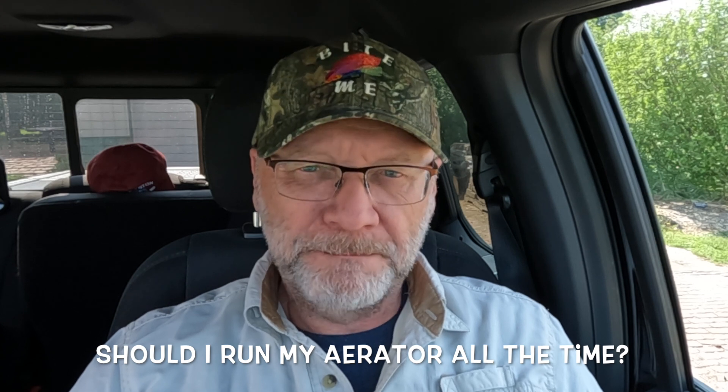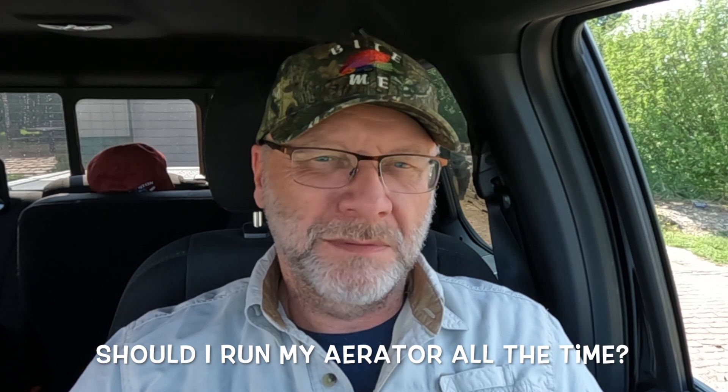Hi, Mark here from AmericanAeration.com. A quick question from one of our YouTube viewers — and it's a good question, as all of them are: Should I leave my pond aerator run all the time, or if not, how much should I run it on a daily basis?